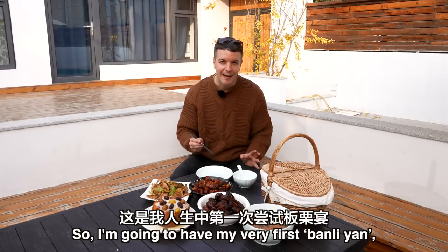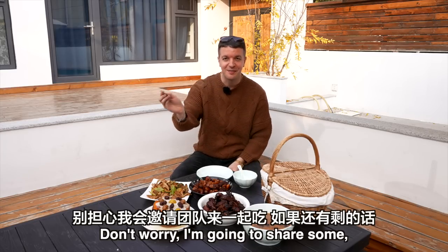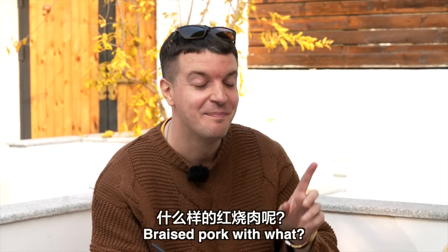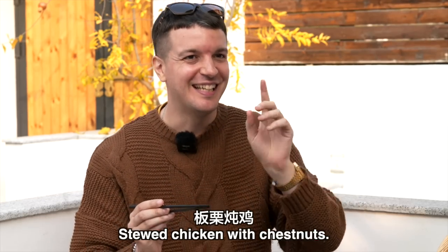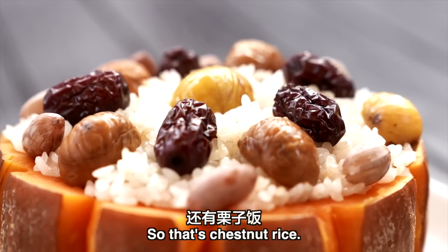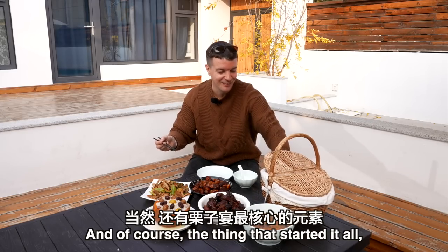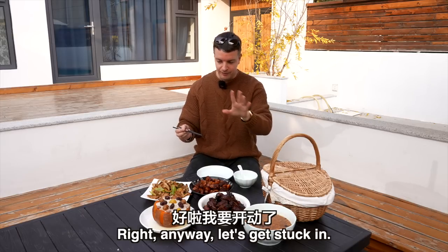So I'm going to have my very first ban li yan — that's the chestnut banquet. It's quite a lot of food. I'm going to share some with my crew if there's any left at the end — probably won't be. What we've got: braised pork, stewed chicken, li zhe fan which is chestnut rice, li zhe zhou which is chestnut porridge, and li zhe mo gu — the mushrooms that grow underneath chestnut trees. And of course the thing that started it all: the chestnut, which I picked myself. Let's get stuck in.